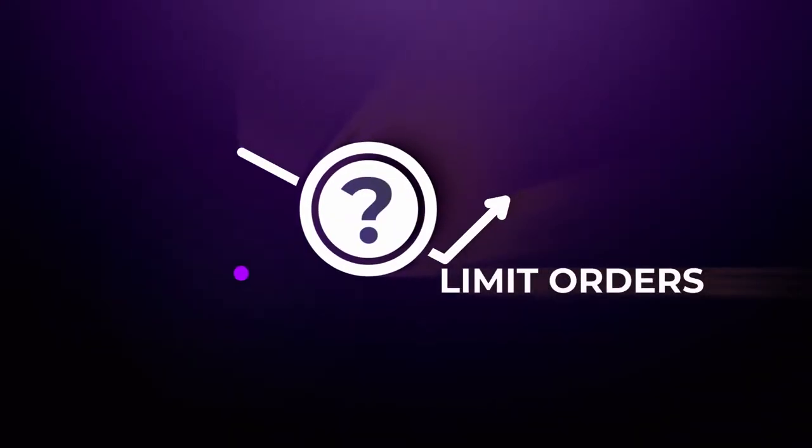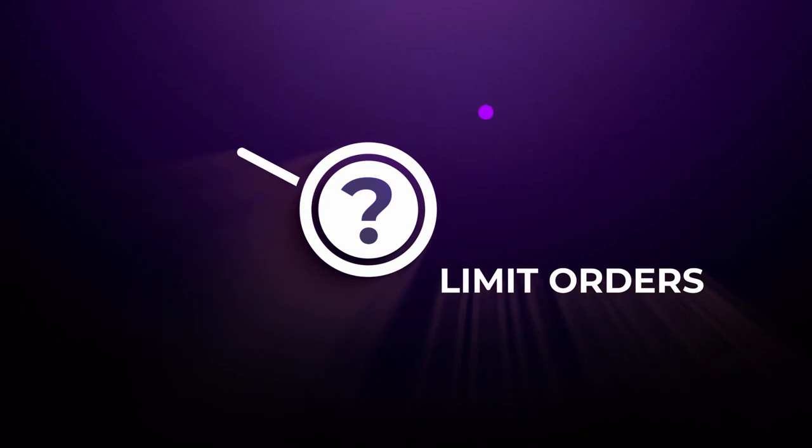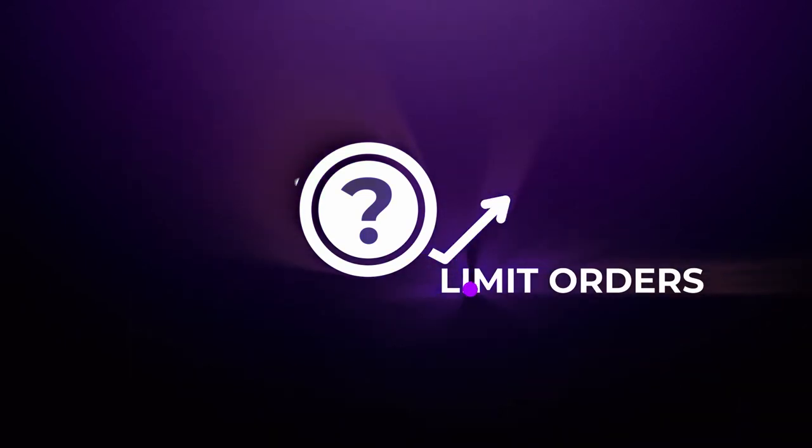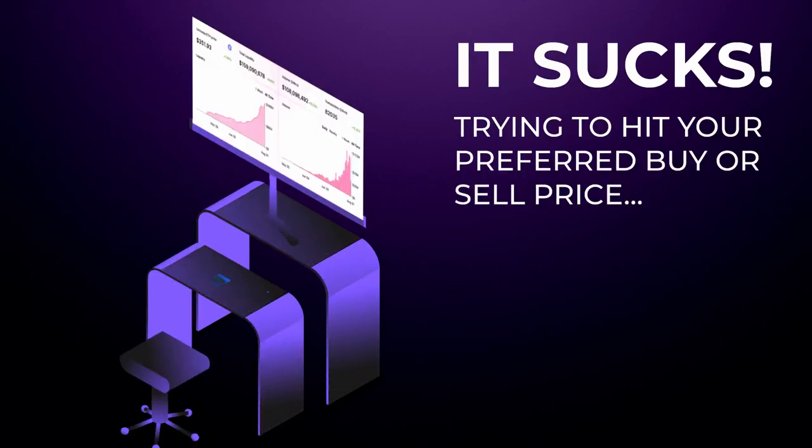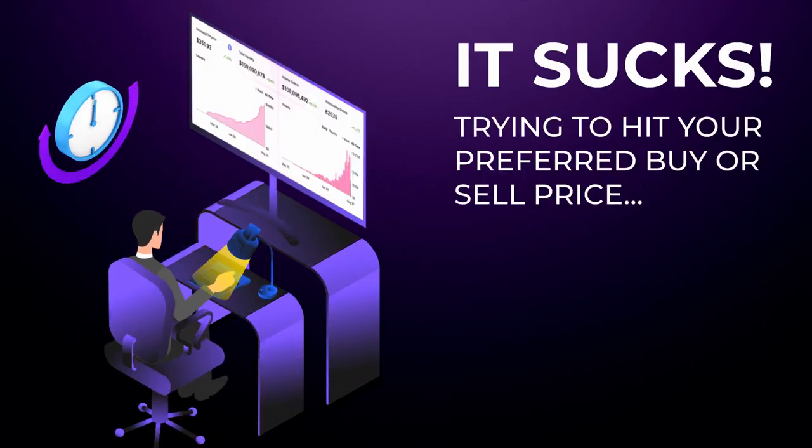But what it lacks in that simplicity is something we've all become familiar with on centralized exchanges — and that's the ability to place limit orders. There's nothing worse than having to stay up all night for a highly volatile small cap token to hit your preferred buy or sell price. We've all been there and it sucks.